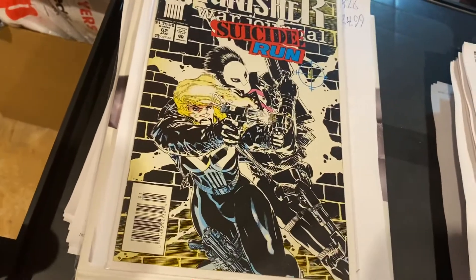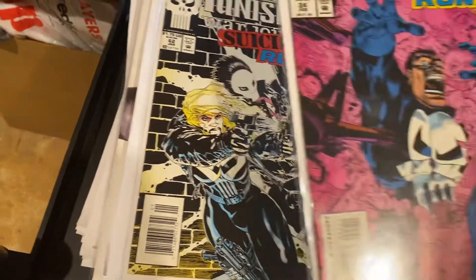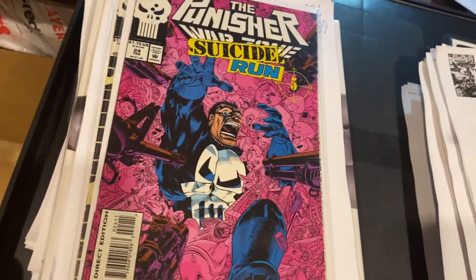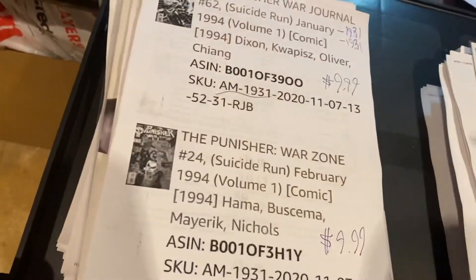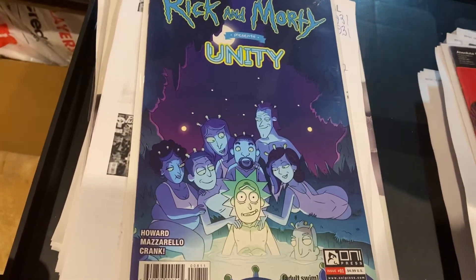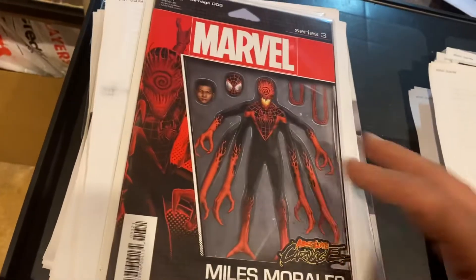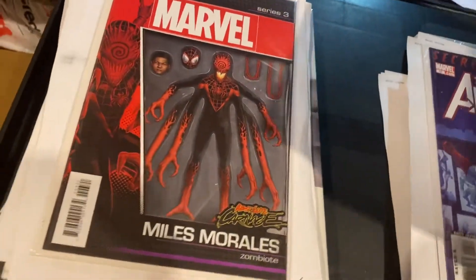Punisher War Journal number 62 and Punisher War Zone number 24 — part of Suicide Run — $9.99 each on those two. Rick and Morty Presents at Unity, $24.99. I love that episode. Absolute Carnage — John Tyler Christopher action figure variant, $31.47.